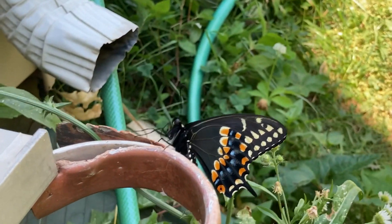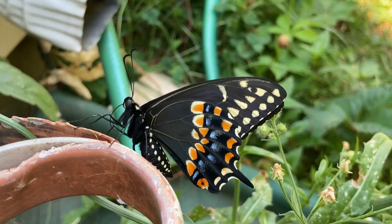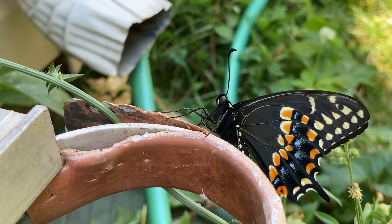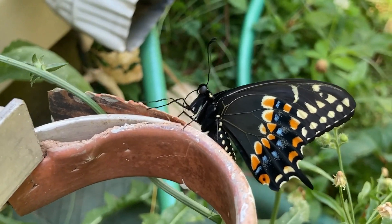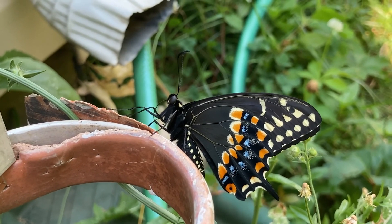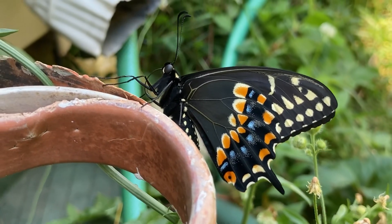That's just something I wanted to show y'all real quick. I thought that was kind of cool that it came out of it. It just went from being in the caterpillar stage to now being a butterfly. I hope it wasn't eating on my grapevine, but I'm going to let it go. It deserves to live and live its life.